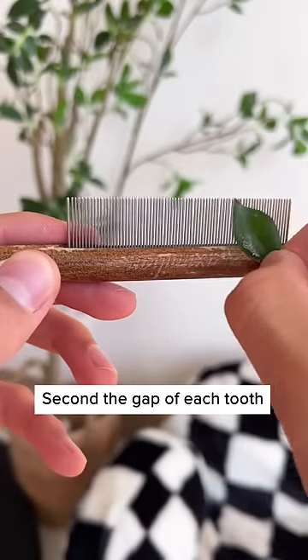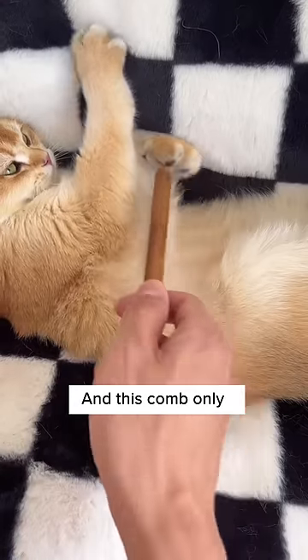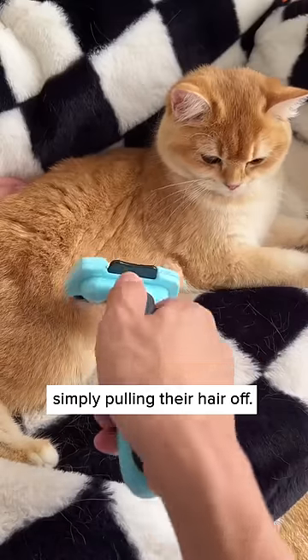Second, the gap of each tooth is less than one millimeter, which effectively combs out all the dust hidden deep in the hair. And this comb only combs out the loose hair, unlike other combs that simply pull the hair off.